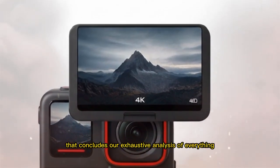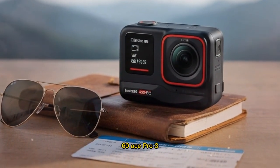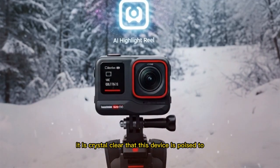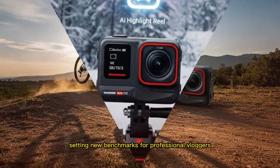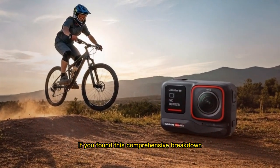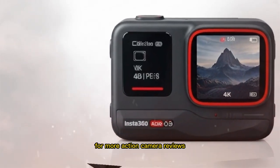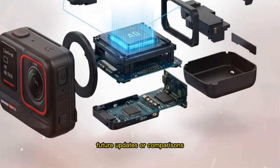That concludes our exhaustive analysis of everything currently known, rumored, and speculated about the hotly anticipated Insta360 Ace Pro 3. As the ongoing flow of tech leaks continues to surface and become substantiated, it is crystal clear that this device is poised to become, arguably, one of the most exciting action cameras of the year, setting new benchmarks for professional vloggers and adventure enthusiasts alike. If you found this comprehensive breakdown helpful, please make sure to like this video, subscribe to the channel for more action camera reviews and tech news, and turn on notifications so you don't miss any critical future updates or comparisons.